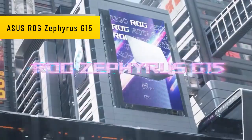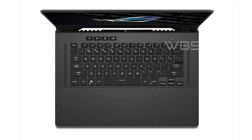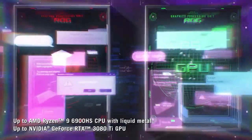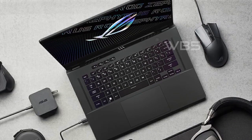Number 4: ASUS ROG Zephyrus G15. Let's talk about the specs — this laptop features an NVIDIA GeForce RTX 3080 graphics card with 8GB GDDR6 and ROG Boost technology that can reach up to 1345MHz at 80W, or 100W with Dynamic Boost 2.0.